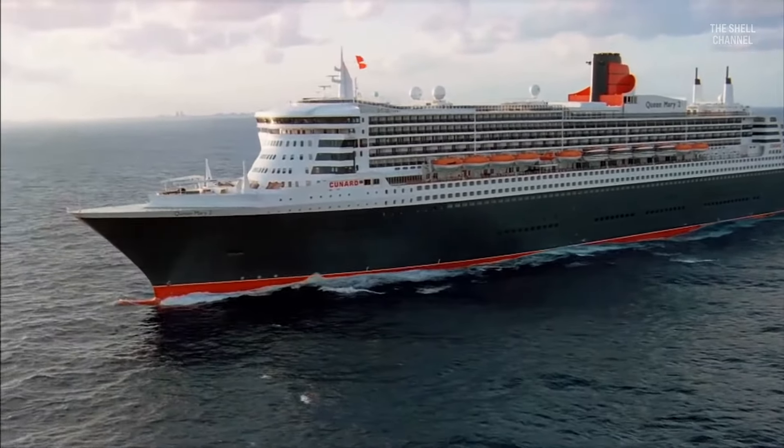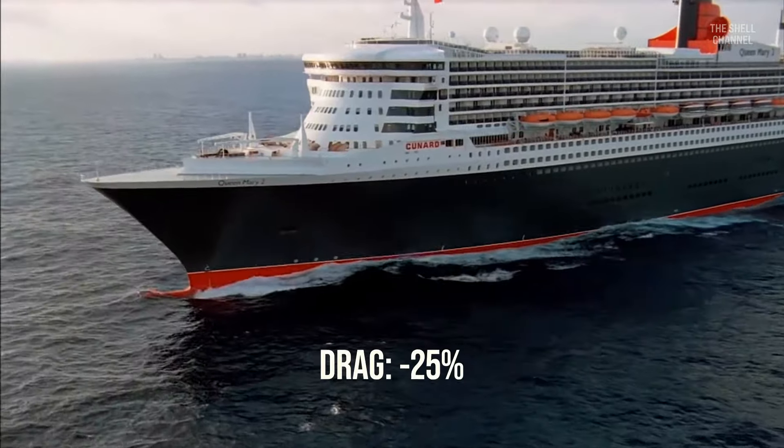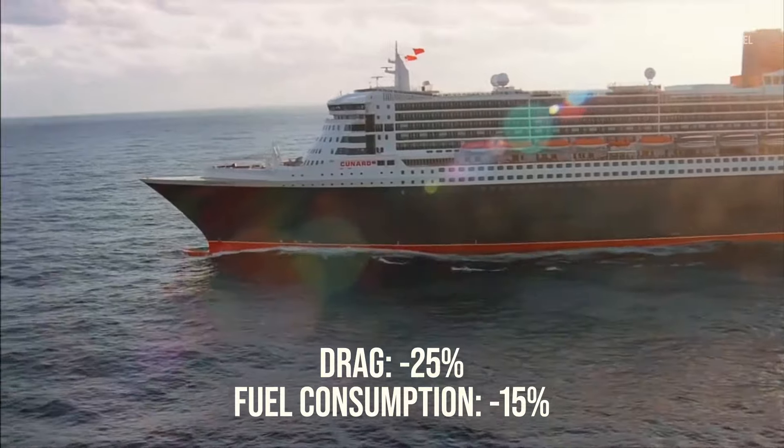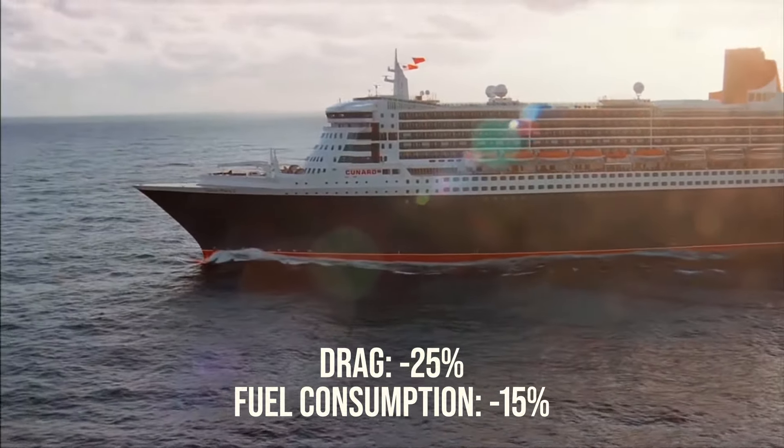The wave created by the bulb partially cancels out the bow wave, reducing its drag by up to 25%. It also increases stability and speed, and reduces fuel consumption by up to 15%, improving range.